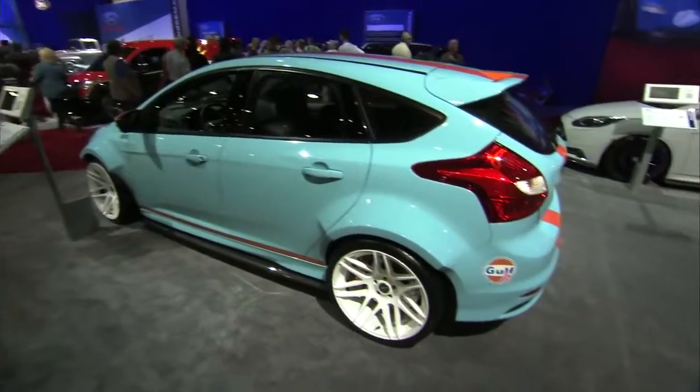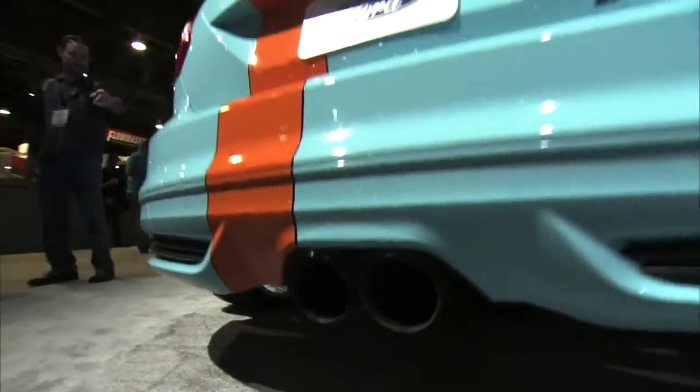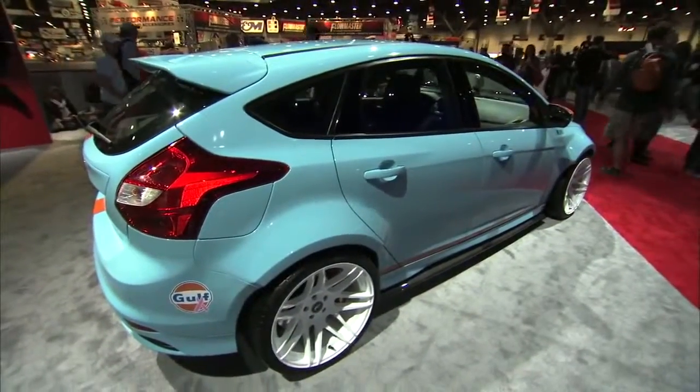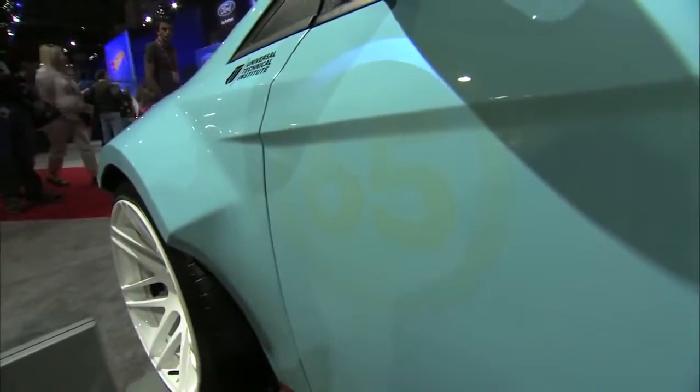Without a doubt, my favorite paint scheme on any performance Ford is the blue and orange of the Gulf racing livery from the 60s. You can see it here on this Focus ST built by Universal Technical Institute in Phoenix. What really sets this car apart are the fender flares and the wider road race style wheels — kind of a rally car for the street. It's really cool.